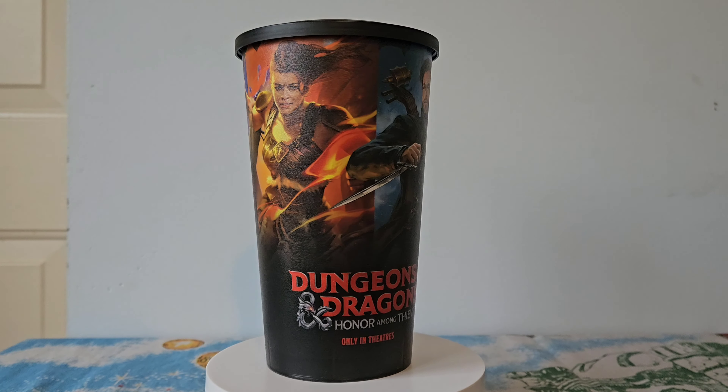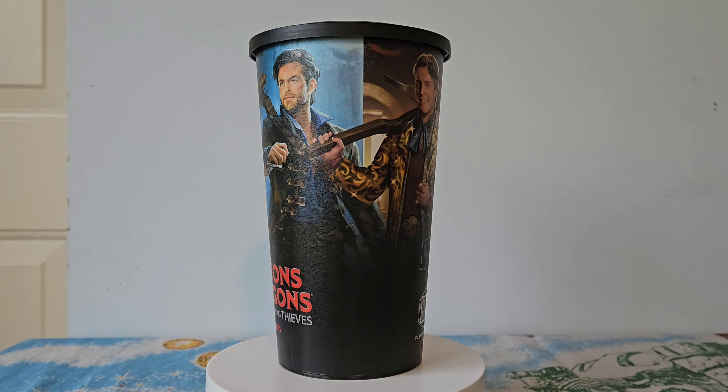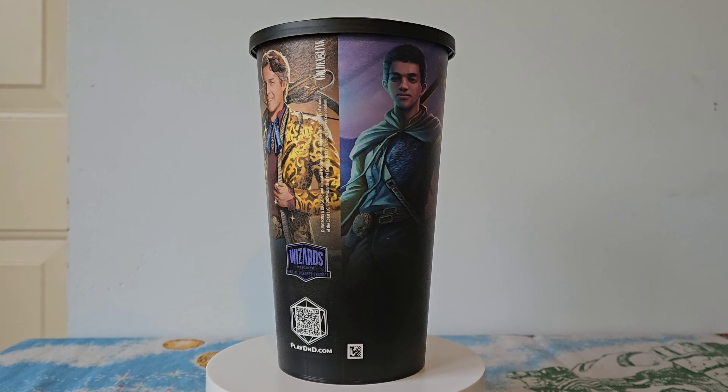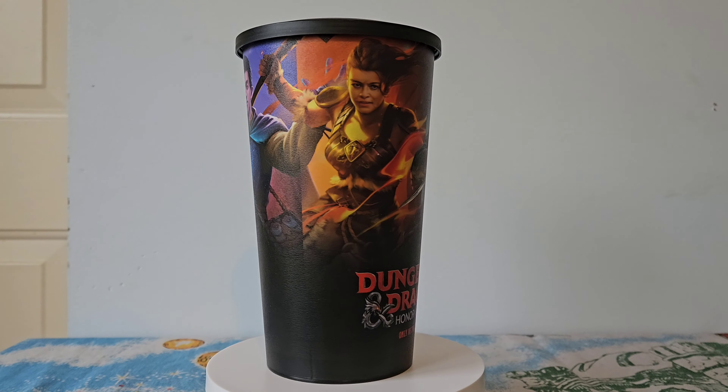The cup has most of the main characters on it, which is great. There's Edgen Darvis played by Chris Pine, there's Holga played by Michelle Rodriguez, there's Forge played by Hugh Grant, and there's Simon played by Justice Smith.